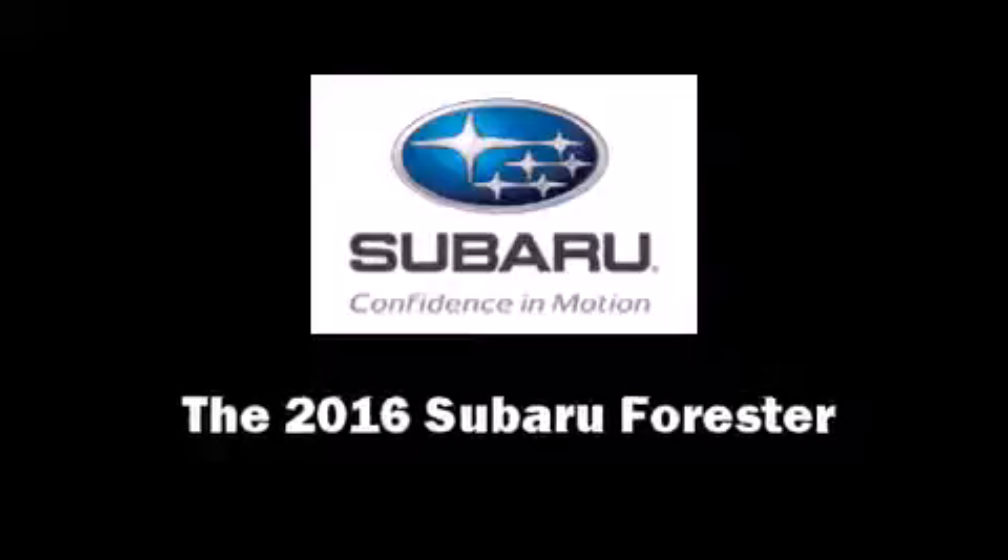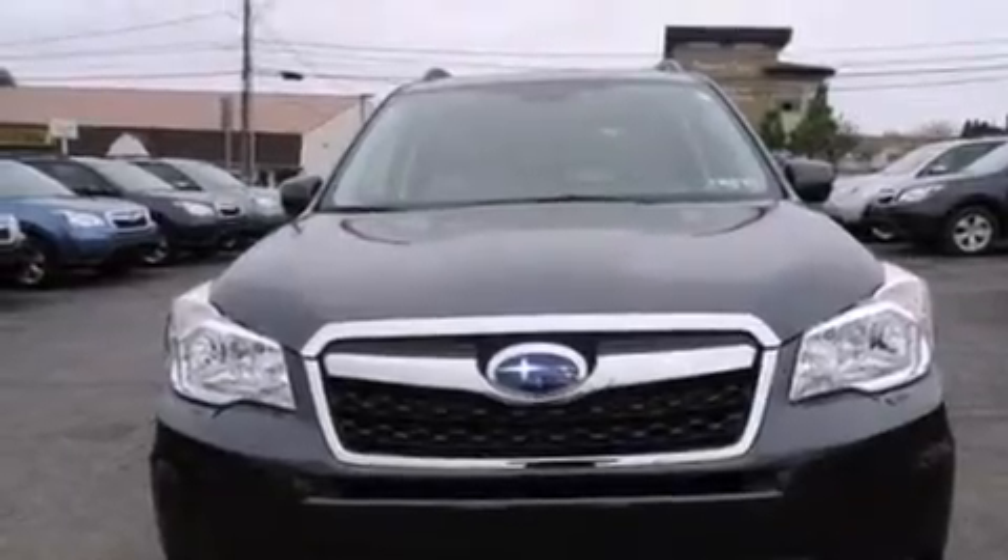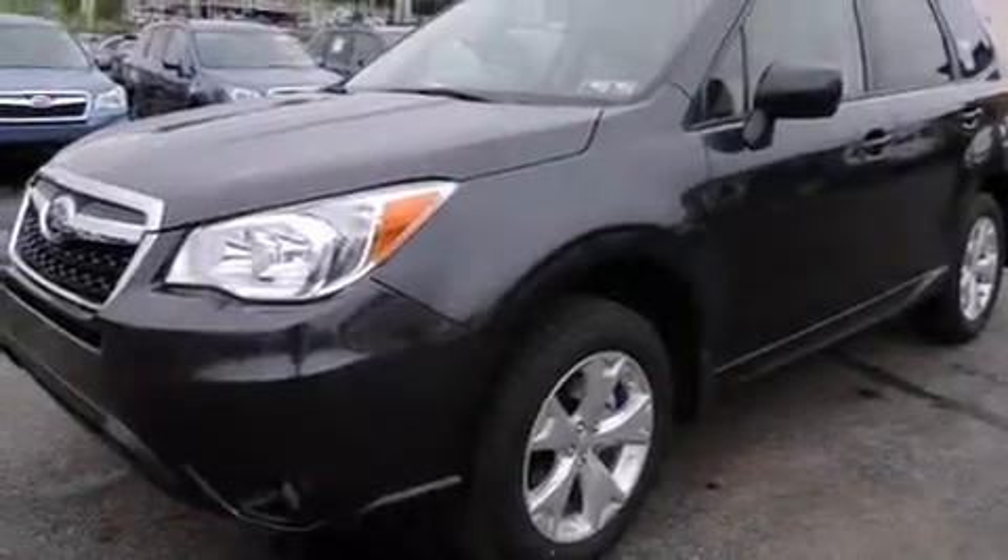The 2016 Subaru Forester. It features all-wheel drive versatility, an automatic transmission, and a 2.5-liter four-cylinder engine.